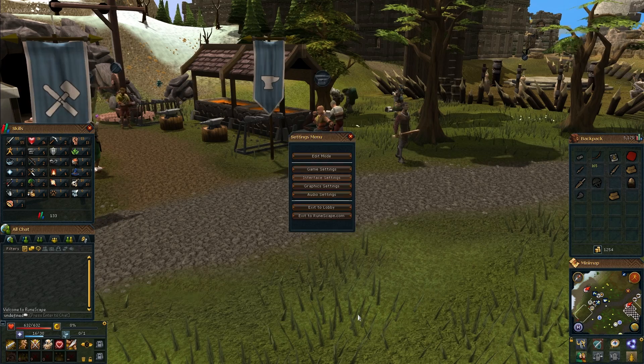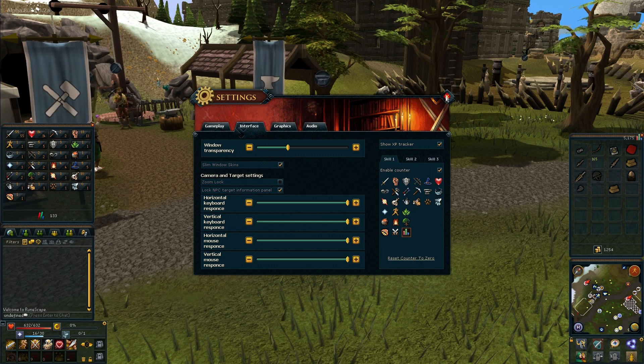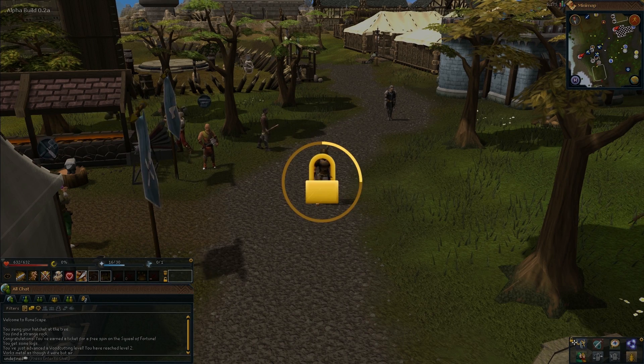The features that have gone into the new interface system over the last few weeks have all been influenced by the players themselves. For example, the players told us they wanted thinner borders around the interfaces, so that's what we did.